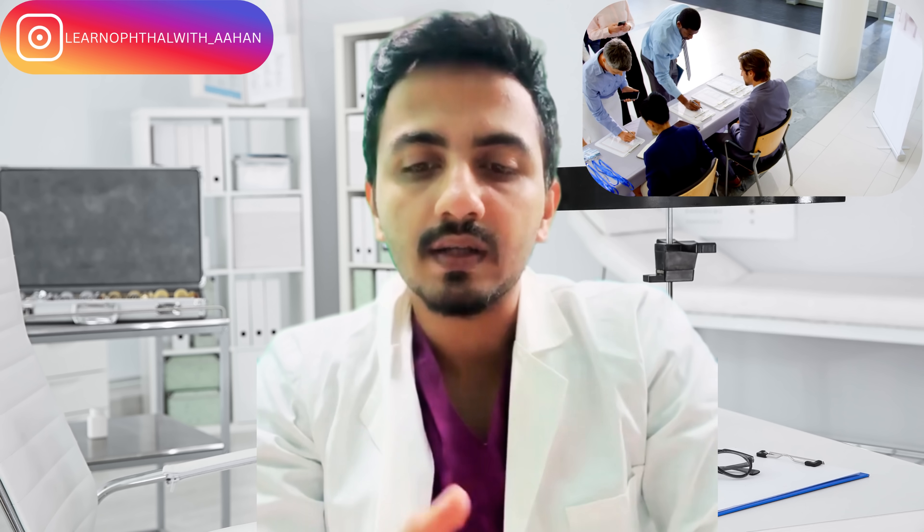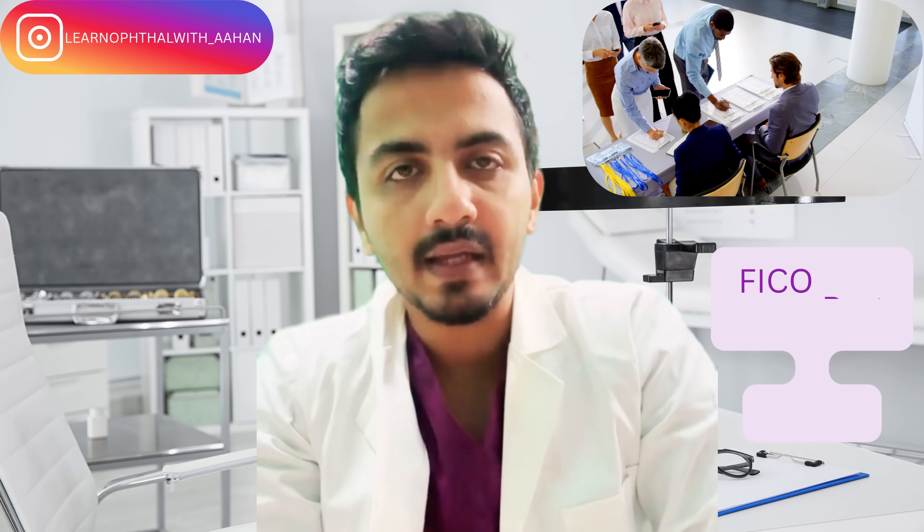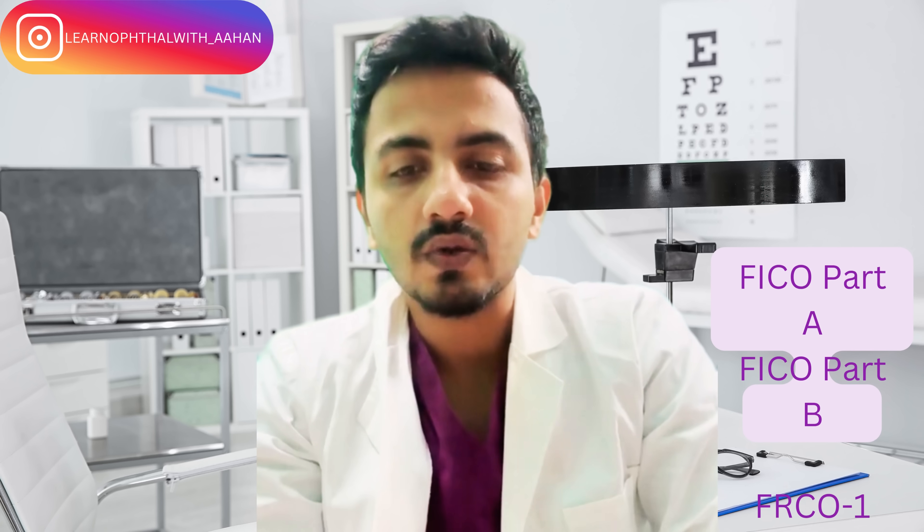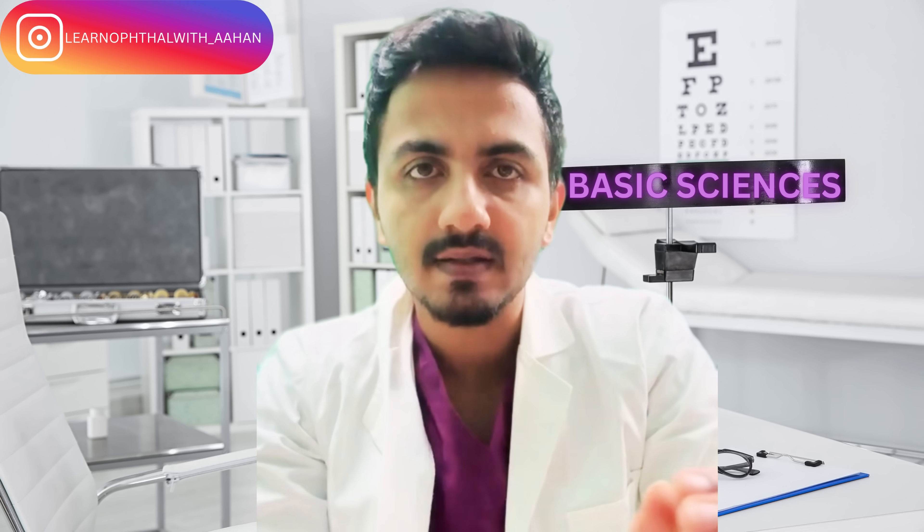In my fourth semester — that is the second half of second year — in January, I registered for FICO Part A and B, that is basic sciences and optics, and FRCO Part 1. That is the Part 1 written exam, similar syllabus: basic sciences and optics.